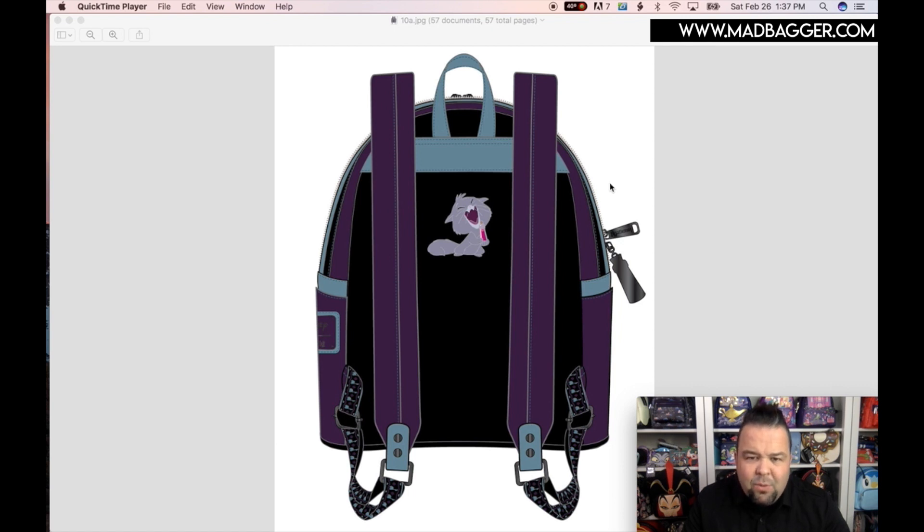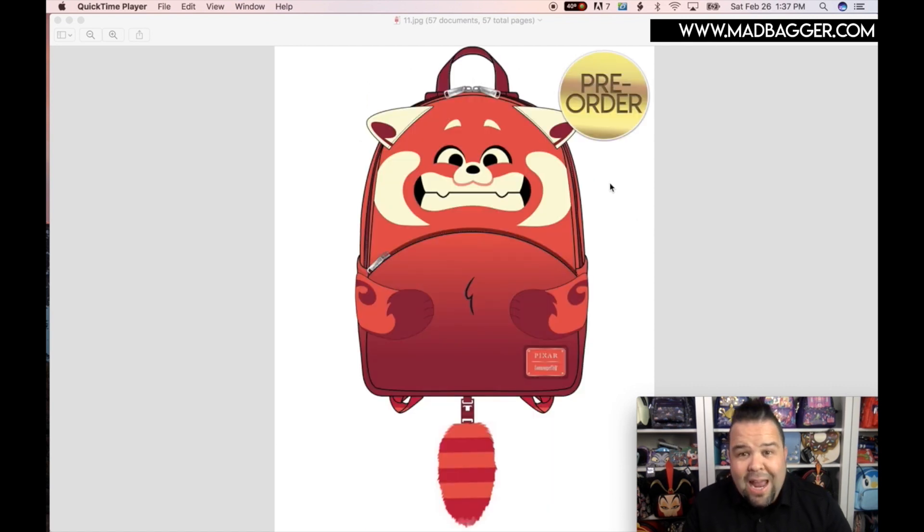Next is Turning Red, the new Disney movie coming out this year — it looks super cute. I think it comes out in March, so this bag is launching at the beginning of March; the movie will probably be out before you get your bag, but it won't be that far off. I like this because last year they did the Luca movie and didn't do a bag for it, which I thought was a miss. Same with Encanto — I know they did that Encanto bag later as an exclusive for Box Lunch or Hot Topic.